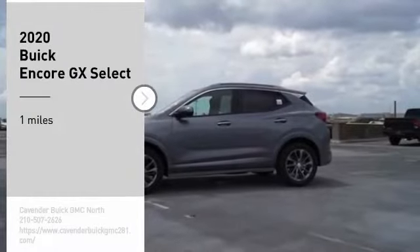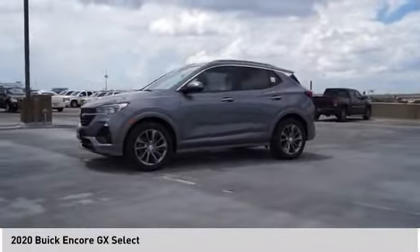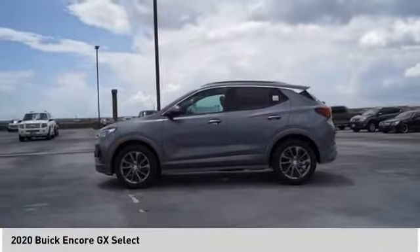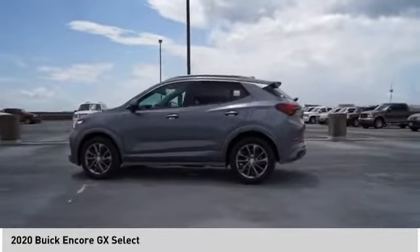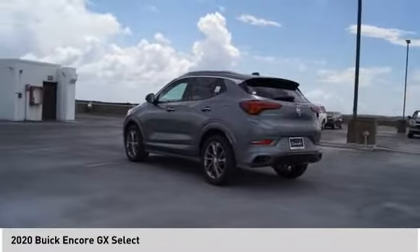You are going to love the 2020 Encore GX. The Buick Encore GX provides plenty of space and functionality with its compact SUV body. The Encore GX also provides plenty of safety features and a wide variety of options that you can upgrade to.